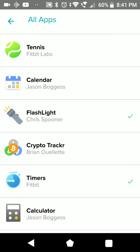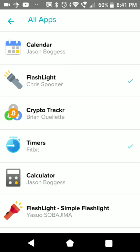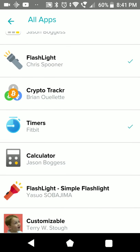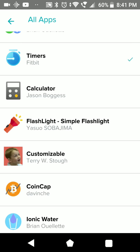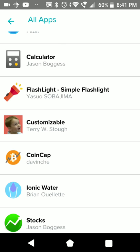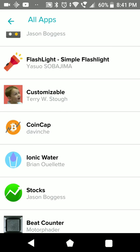Another calendar. This is the flashlight I have installed - I imagine they are all quite the same, but it's really useful. One other crypto currency tracker. Fitbit Timers. Another calculator. Flashlight - there are several flashlight apps, one of them is customizable.